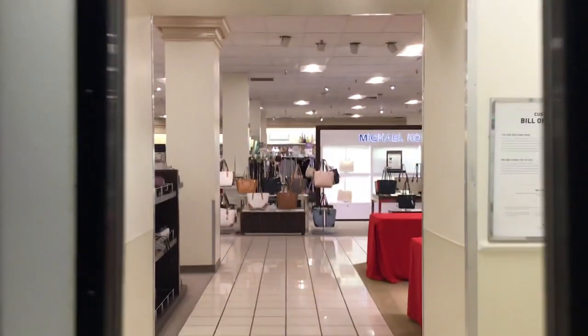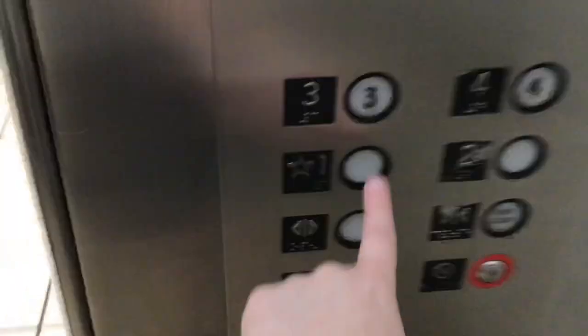Let's go to two. Let's get a cabin shot. This is a pretty nice vintage elevator. Watch the button go out.